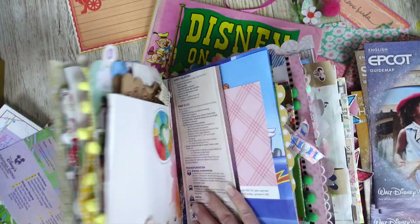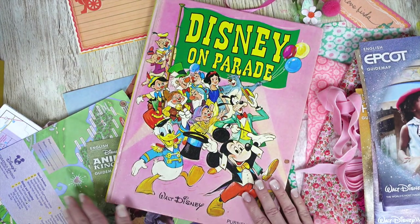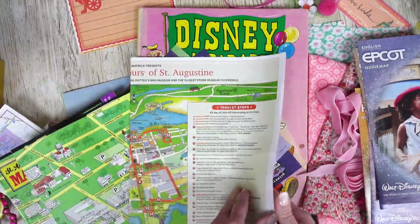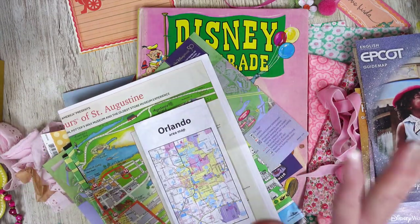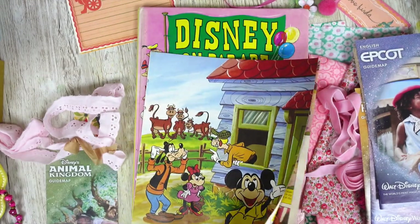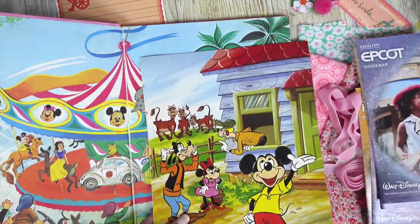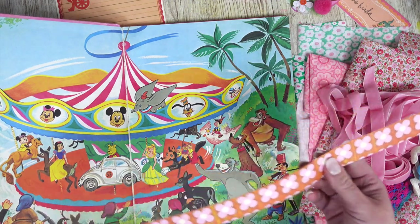I'm actually looking forward to not having to cut anything down. I've got resort maps, I've got free maps that I've picked up in Saint Augustine, I've got all sorts, and some of them are huge as you can see. I've even got like car hire - I'm just gonna put everything in here. Oh, it's giving me goosebumps that's how excited I am. I think this was from Romi and I don't actually need it because I've got my own in here, but it's there just in case. We've just got a little bit of everything and I am so so excited about this.